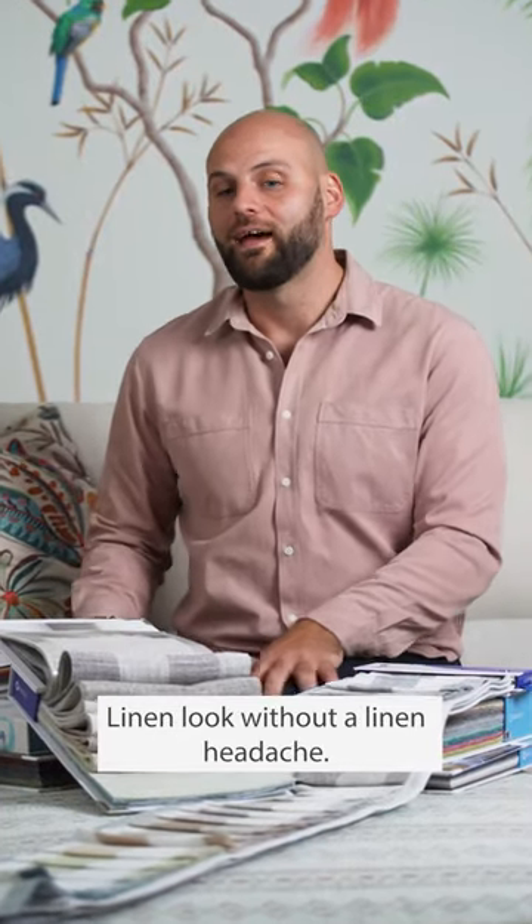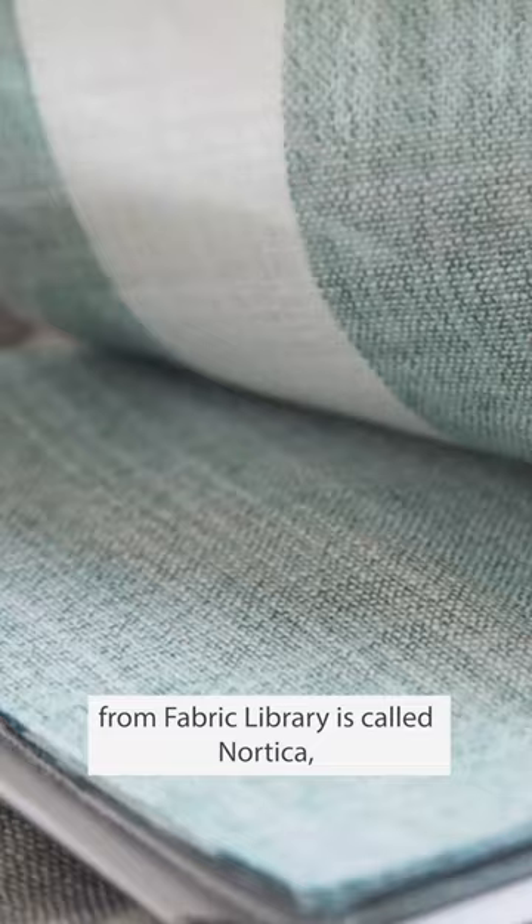Linen look without a linen headache. This exceptional new collection from Fabric Library is called Nautica and it has two designs, namely Occurrence and Swoon. What I really love about this is that there are 40 designs — 20 each across the two designs.